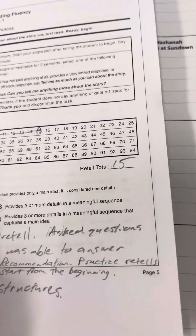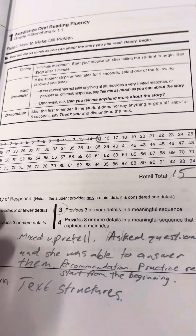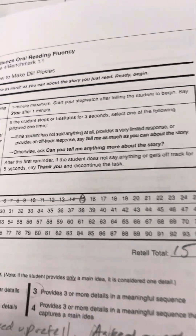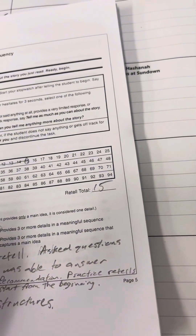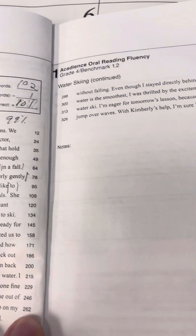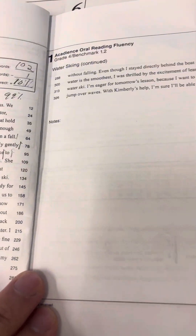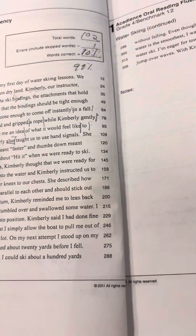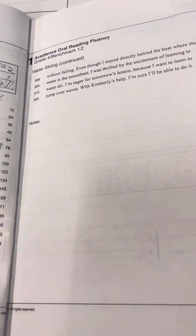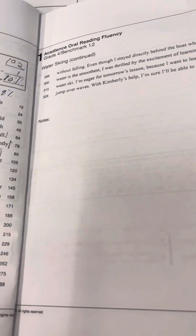I noted that she mixed up her retell, and I told her she could make sure she starts from the beginning when retelling — she did a little bit better after that. Now if I was using this for a real benchmark I wouldn't coach like that, but I wanted to dig deeper. I recommended she practice retelling starting from the beginning. I also asked about text structure — kids who recognize the genre right away, like understanding that a piece is non-fiction in sequential order or that it's a fable, tend to do a little better.